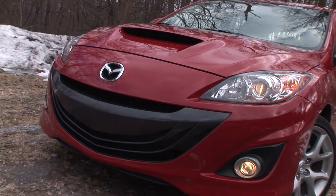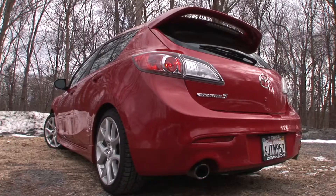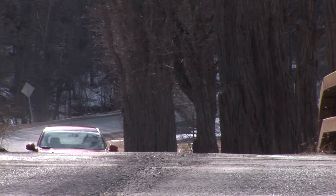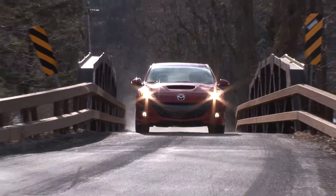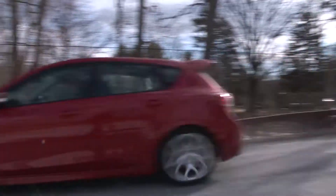Having already flogged the new 2010 Mazda Speed 3 around the famed Mazda Raceway Laguna Seca — a review you can see right here — it was time to experience the hot rod hatch on my home turf, in winter nonetheless.